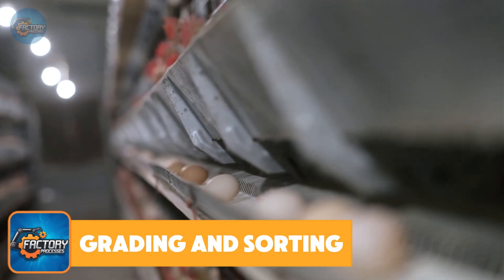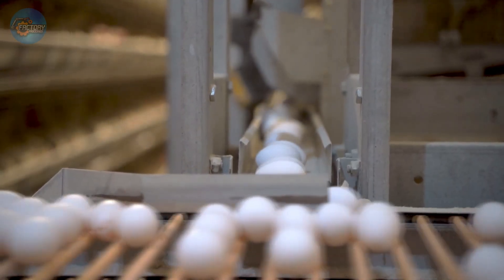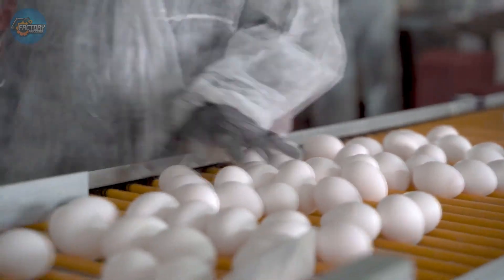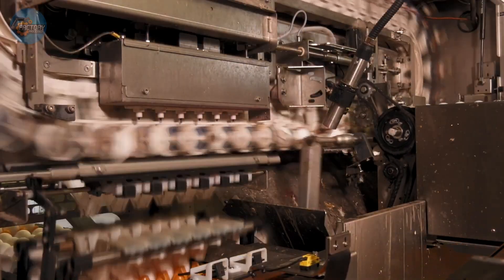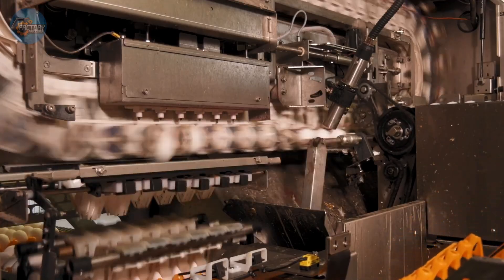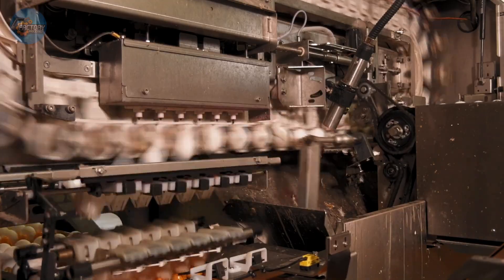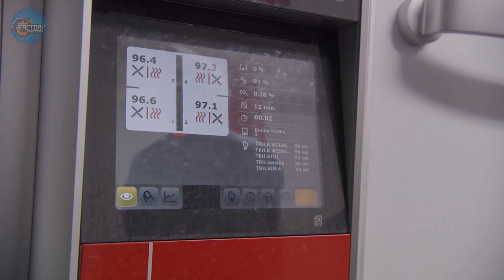Grading and sorting. After the candling process, eggs move to the grading and sorting stage where precision and efficiency take over. Eggs travel down a conveyor belt through automated grading machines that work with clockwork accuracy. These machines measure each egg's weight and check the shell's integrity. Based on these assessments, eggs are sorted into size categories — small, medium, large, extra-large, and jumbo — ensuring consistent cooking results. Recent technology upgrades improve sorting accuracy, reducing waste and ensuring eggs meet quality standards.